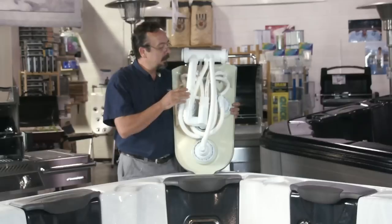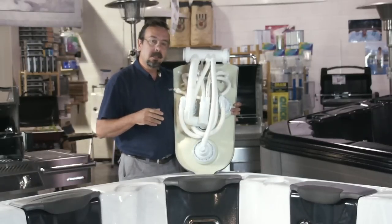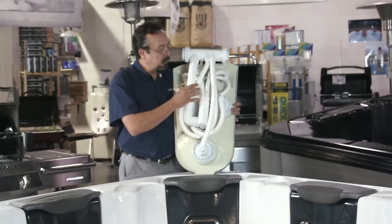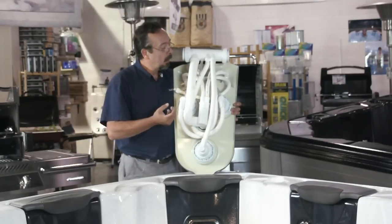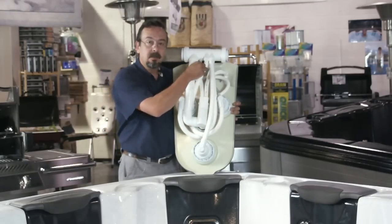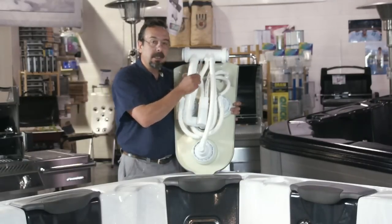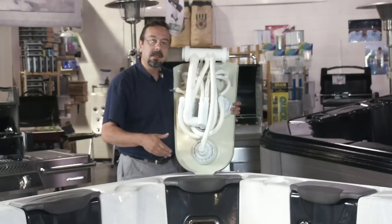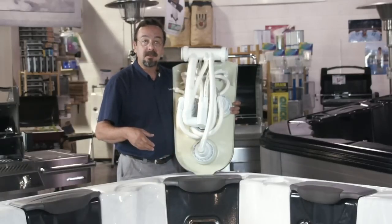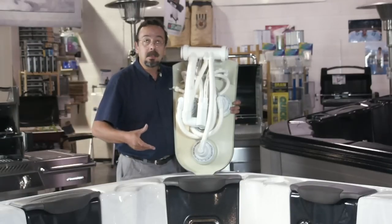Here's another huge feature built into each and every jetpack — and this feature wasn't in the original design, which just proves that Bullfrog Spas is continually improving their product. What they've done is put a nozzle in amongst the plumbing behind each and every jetpack. It circulates filtered, treated water behind each and every seat, totally eliminating any stagnant water, giving you a cleaner, better hot tub experience.